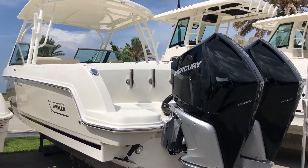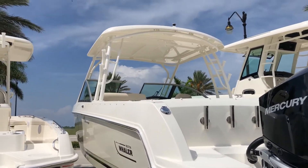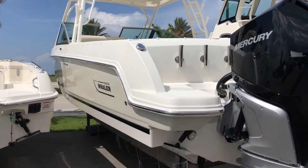Hi, this is Jeremy Bradshaw from MarineMax in Venice. This is one of our brand new Boston Whaler 27 Vantages. So what we're going to do, we're going to kind of go through the boat. I'll point out some of the options on it.